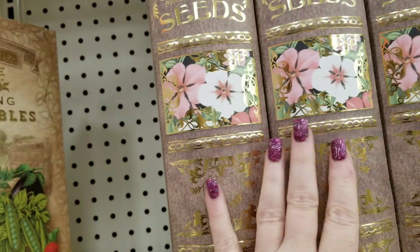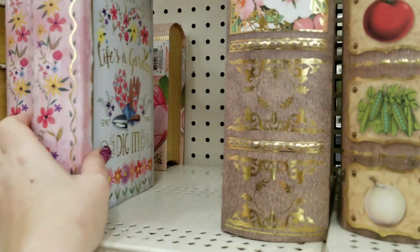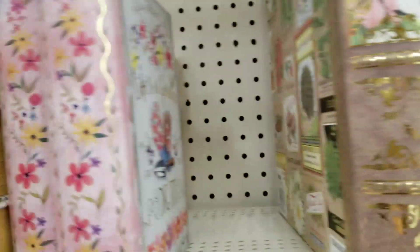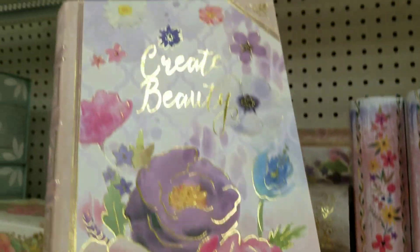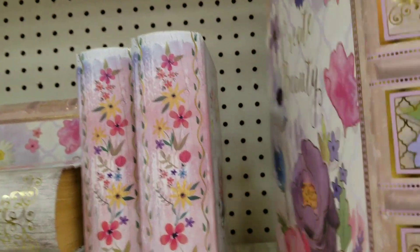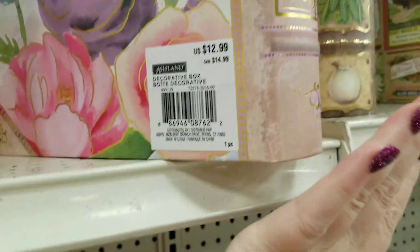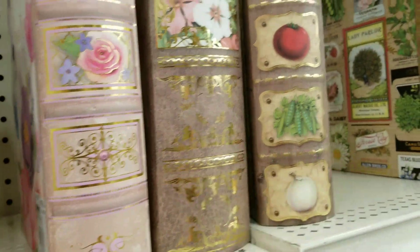They also have ones that look like little booklets. And this is stuff I had no idea about. Look at this one — 'Create Beauty.' That's for all us crafters. Look how nice that is. And that one's $12.99, so 70% off of that one.